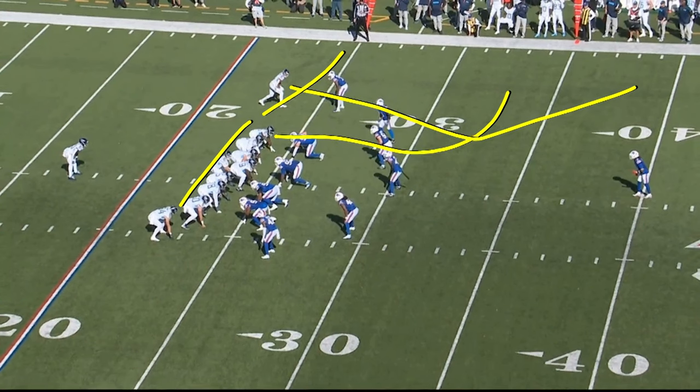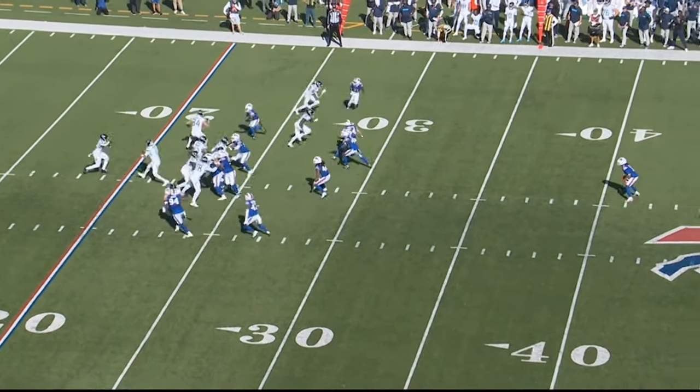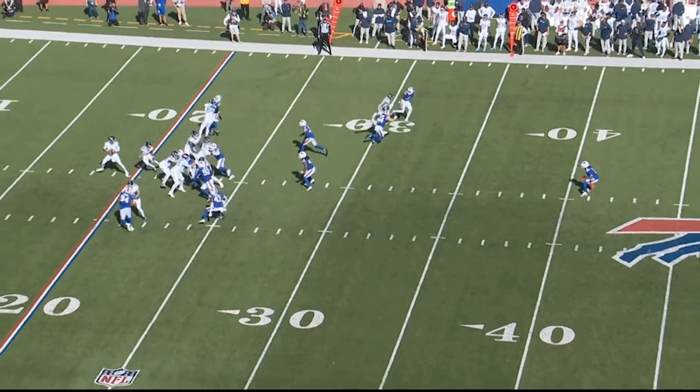And then we have the motion man that's going to chip and then get into the flat. It's your traditional three-level throw flood concept on the backside off a really hard play action with a guard pull. As Nick Vanette comes back across, he's going to take the edge off the blitzer. Tony Pollard is going to fake; we get a guard pull here, and Tony's going to wrap and protect the backside with Brunskill.